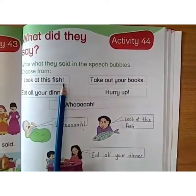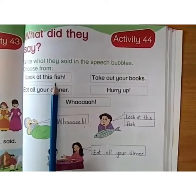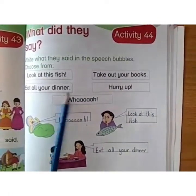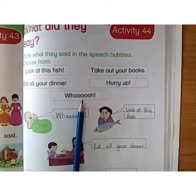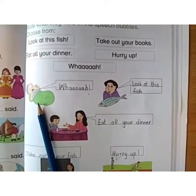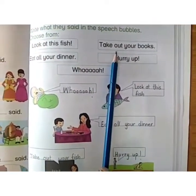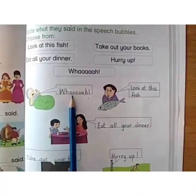Look at this fish. Are you reading the sentences with me? Take out your books. Eat all your dinner. Hurry up. Now, here is a baby and the baby's sound is 'waa'. You have to write these speech bubbles — you have to write the sound because baby sounds 'waa'.